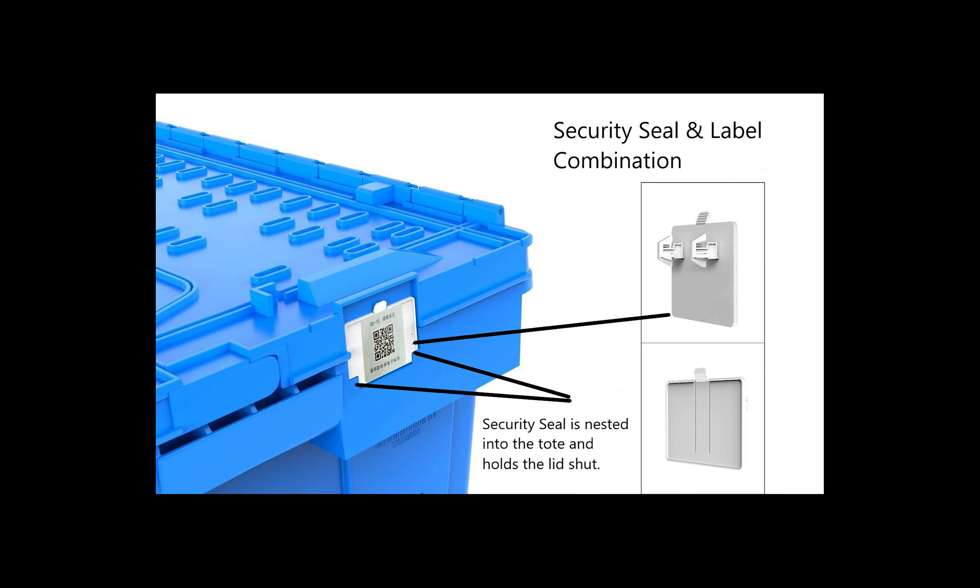The Secure Label has two key features. It was designed to accommodate a large barcode for easy scanning and, when applied into a recessed chamber, locks the lid into place.